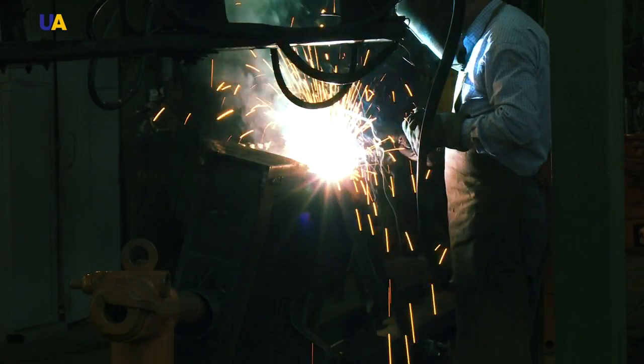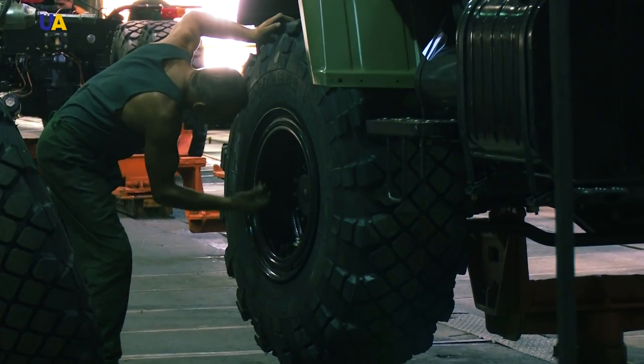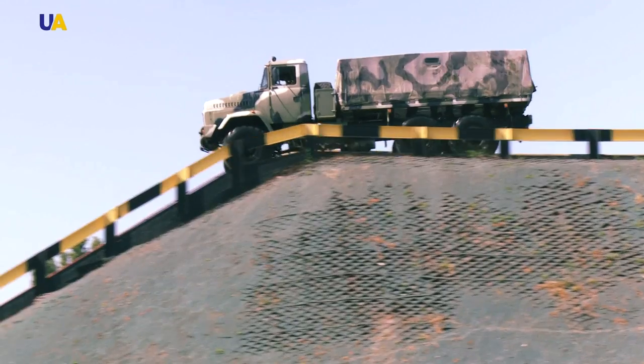Today in Made in Ukraine, we will take you through the production of one of the largest trucks in post-Soviet countries, the Kraz.